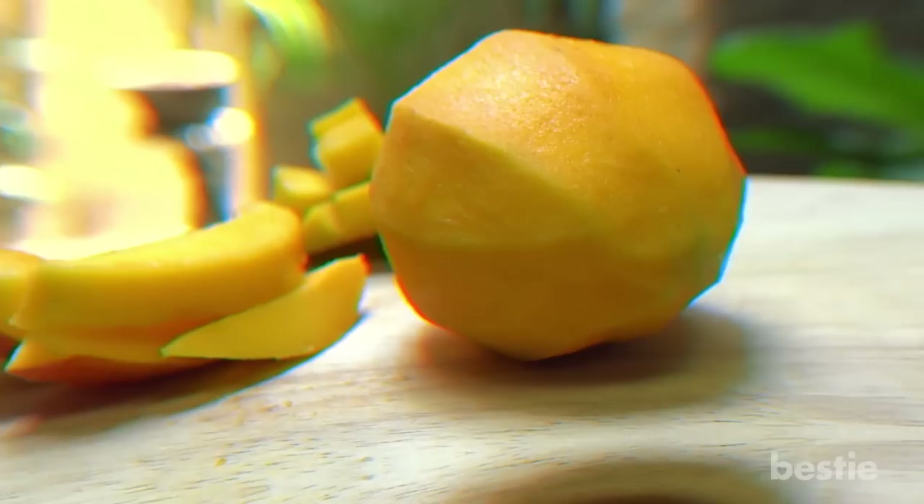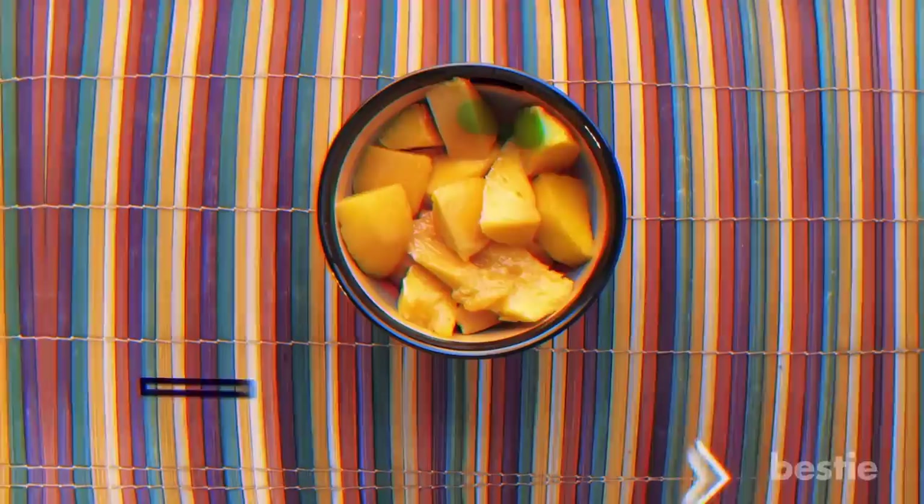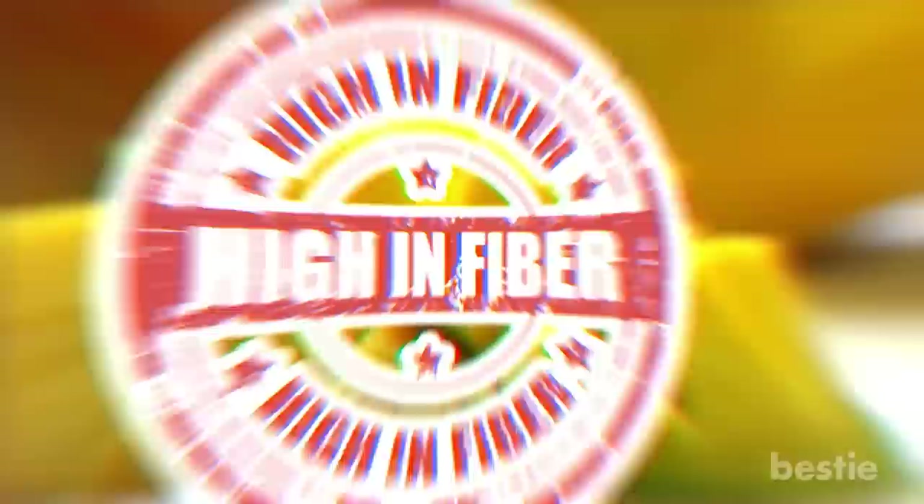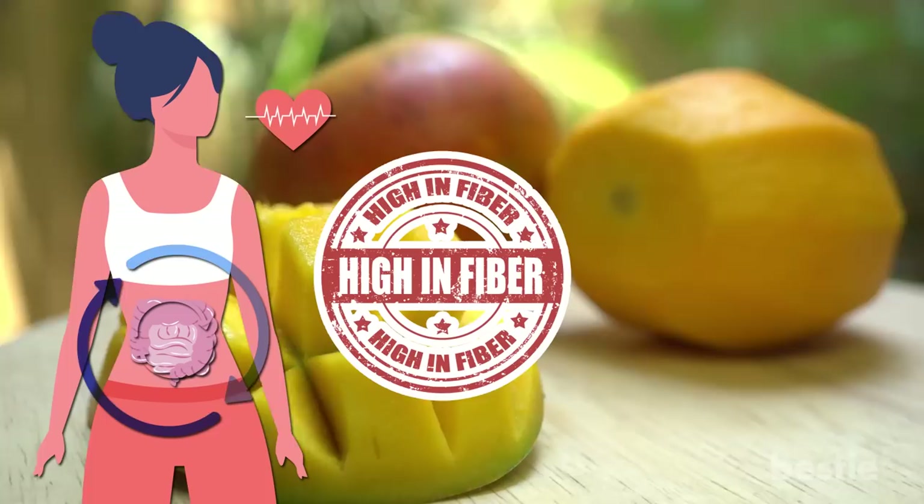Number 3: Mango. Not only are mangoes delicious, they're another fantastic source of vitamin C — one cup of sliced mango contains 51% of your daily recommended intake. They also hold a ton of potassium and soluble fiber. The fiber helps to control your glucose level and lower your bad cholesterol. Foods with high amounts of fiber can also reduce heart problems and inflammation, and it protects your gut. A diet high in fiber will keep you feeling full for a longer period of time, allowing you to lose weight quicker.